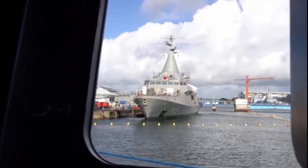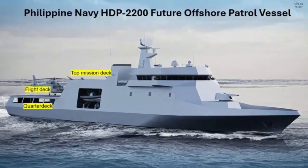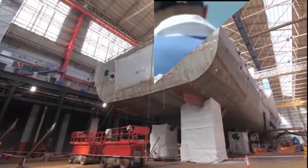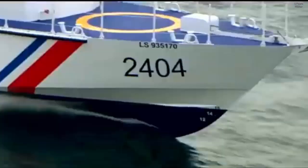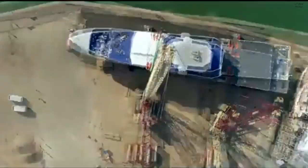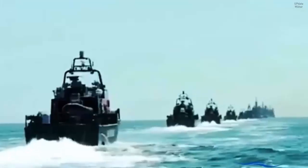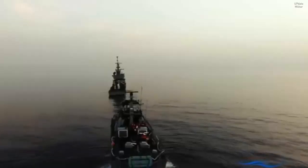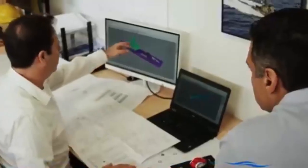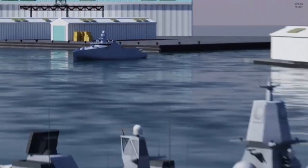SH Defense is pitching its modular cube system to the Philippine Navy in a bid that could boost the service's incoming offshore patrol vessels with missile, mine laying, anti-aircraft, and anti-submarine capabilities. "It'll never be a frigate, but you can get a lot of the capabilities that will give it some extra firepower or self-protection," said Peter Lisberg, SH Defense's Area Sales Director for the Indo-Pacific, speaking to Naval News at the Asia Defense and Security Exposition 2024.